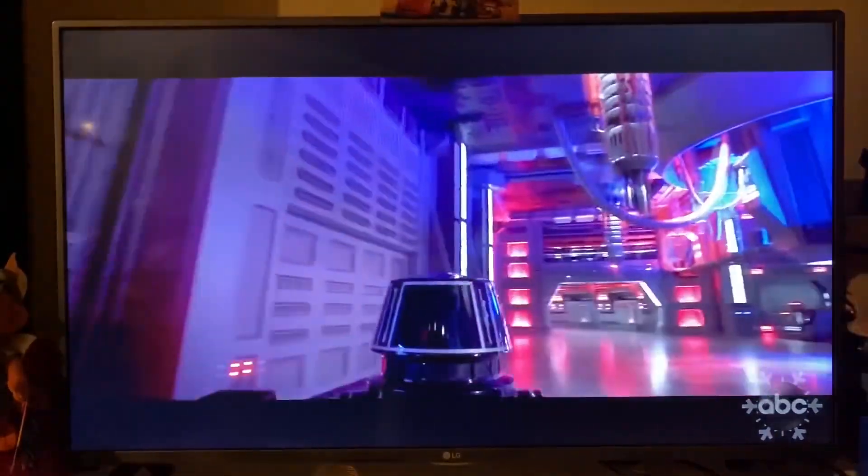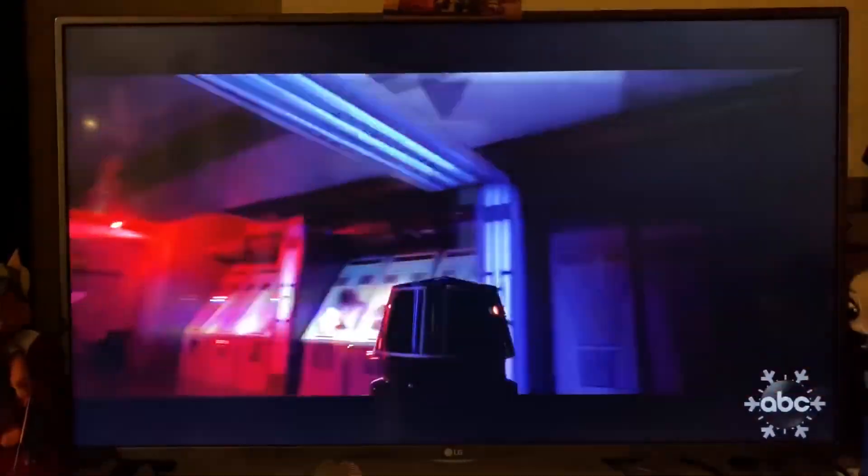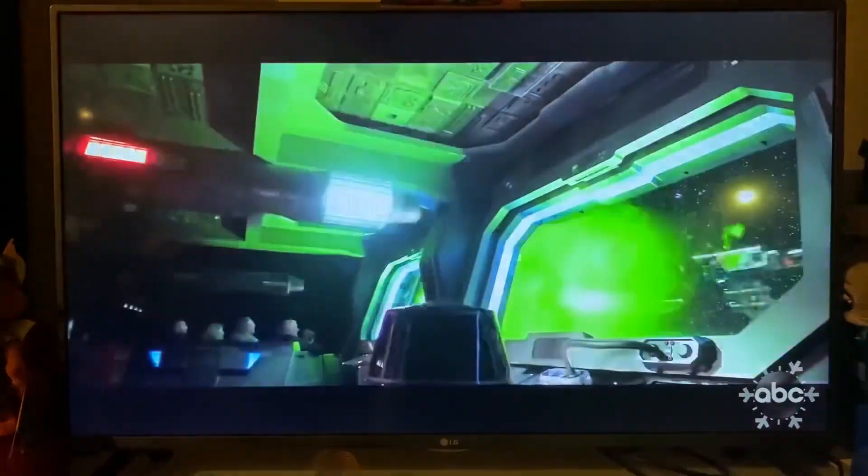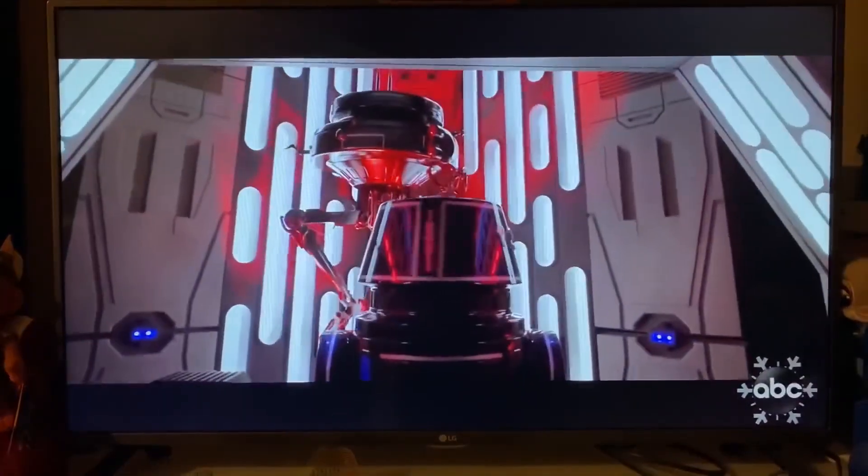We also see ride scenes where stormtroopers shoot at guests from a balcony, large laser cannons that are fired at resistance ships, and much more. In a recent promotional video for the Walt Disney Company and Points of Light's Family Volunteer Day, additional scenes from inside Rise of the Resistance were also revealed.